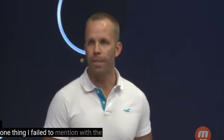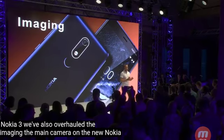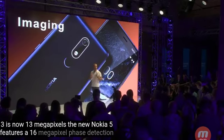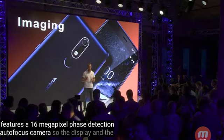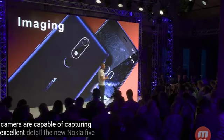One thing I failed to mention with the Nokia 3 — we've also overhauled the imaging. The main camera on the new Nokia 3 is now 13 megapixels. The new Nokia 5 features a 16 megapixel face detection autofocus camera. So the display and the camera are both capable of capturing excellent detail.